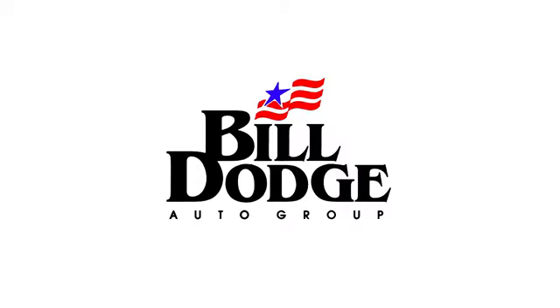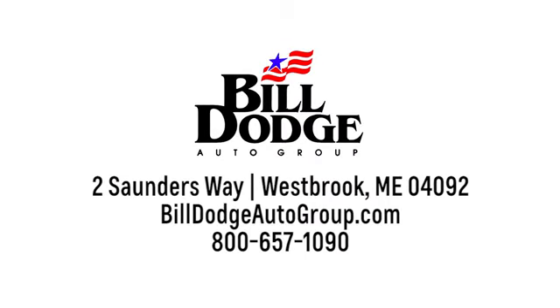Welcome to Bill Dodge. We're conveniently located at 2 Saunders Way in Westbrook, Maine, just off exit 47 and 48 of the Maine Turnpike.